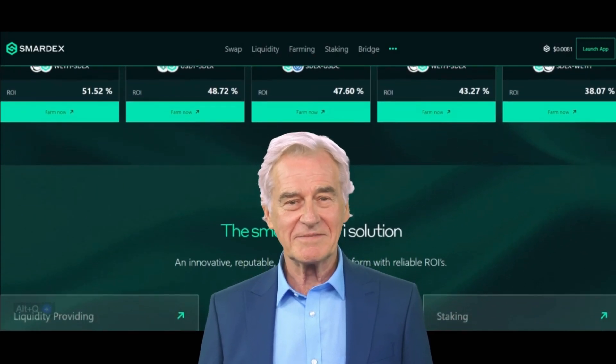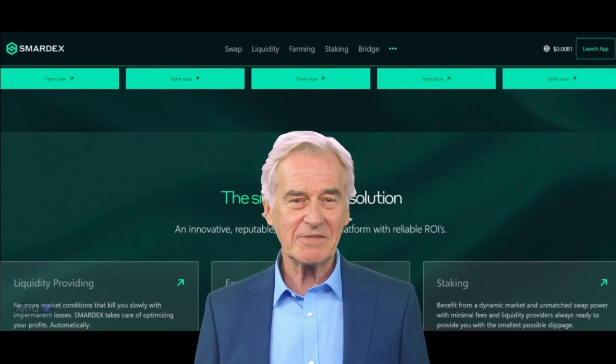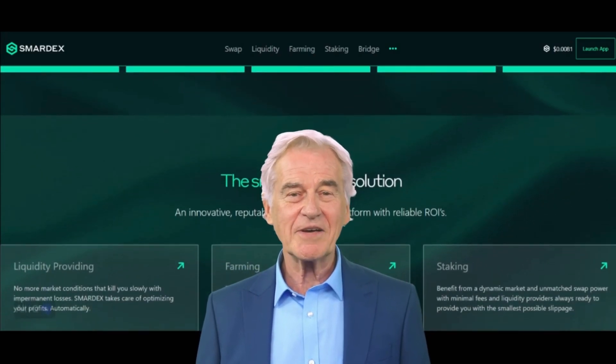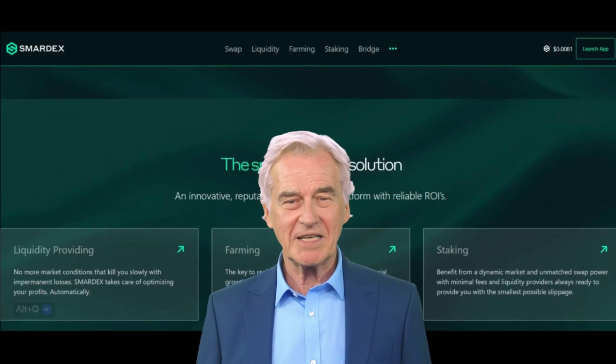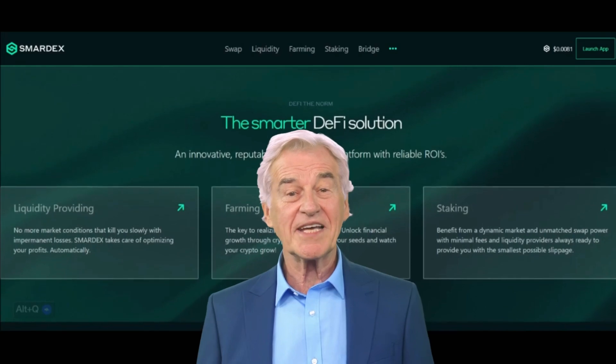SmartX, often referred to by its native token SDEX, is an automated market maker (AMM) that takes a unique approach to mitigating impermanent loss. It's like having a smart assistant managing your assets.